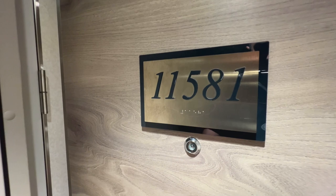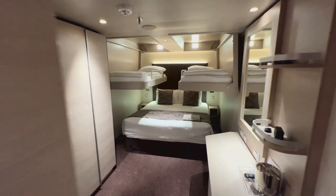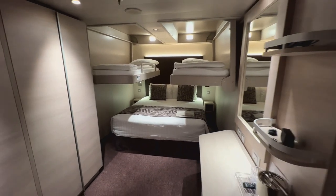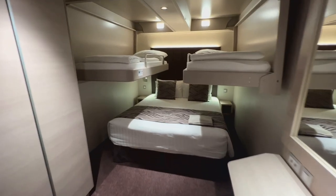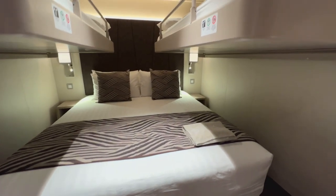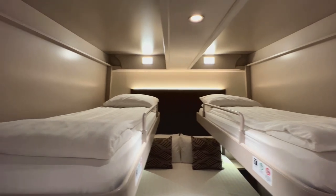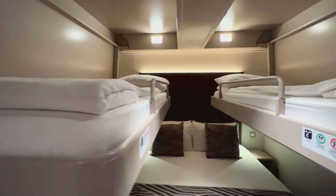The room we're looking at today is 11581 — cabin 581 up on Deck 11. Coming in, you'll see it's set up to accommodate four people with a double bed below and two singles dropped down from above. There would usually be ladders for the single beds but I haven't included them today as it was easier to move around the cabin without them.